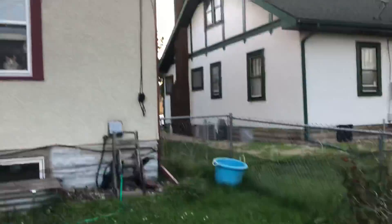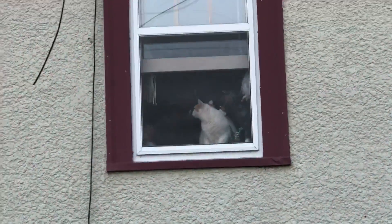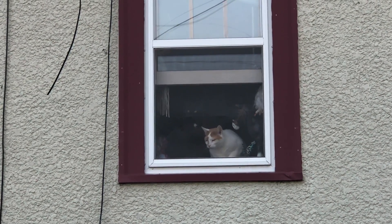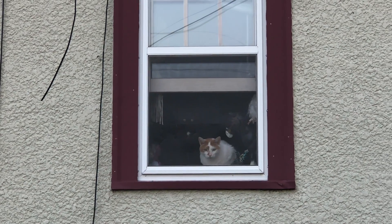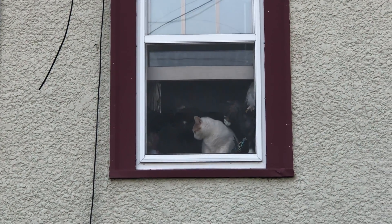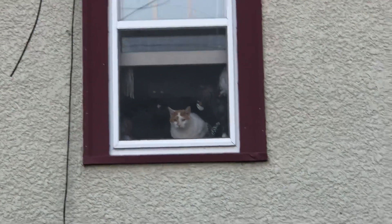Oscar, Mina. Hi Moshi. I opened the window for them today. She gets really upset when one of us is outside.